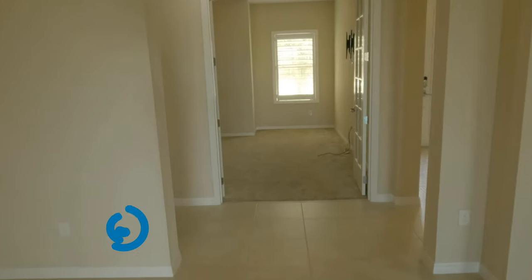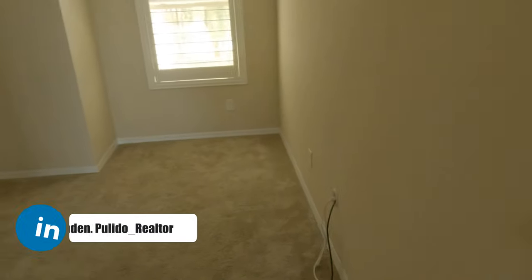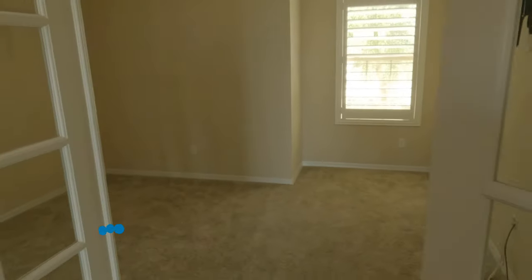Over there is this office they've got going on — these are upgrades of course. Double doors. For a businessman like myself, this is something that really appeals to me.